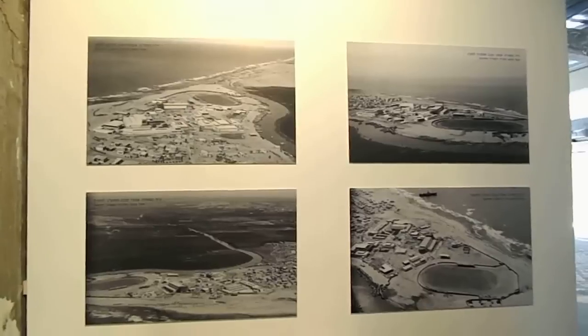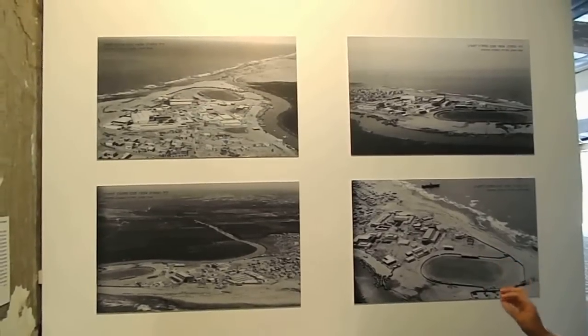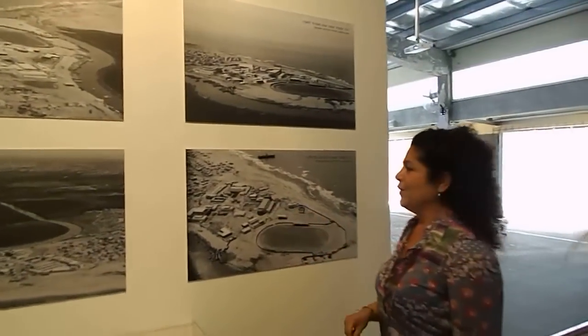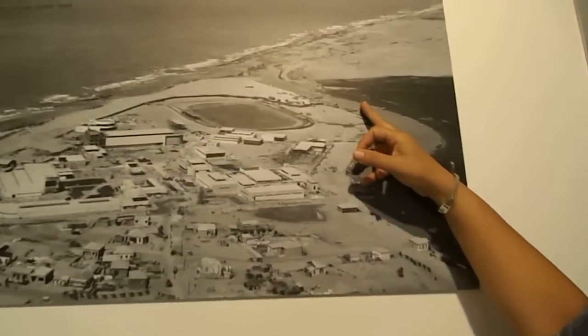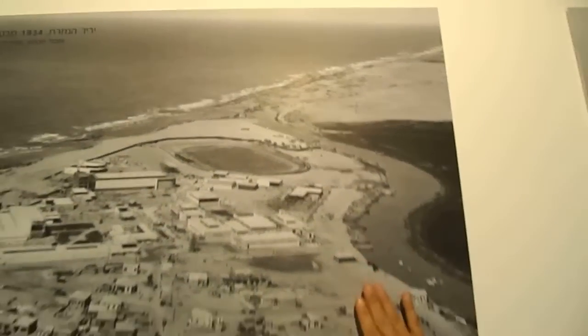What we can see here is a few aerial photos that show the exhibition ground in different periods of time. What is very strongly seen is the means of transportation. This is the Yarkon River. And here you can see that in 1934, what is going to become the Reading Power Plant in three years is not yet there.